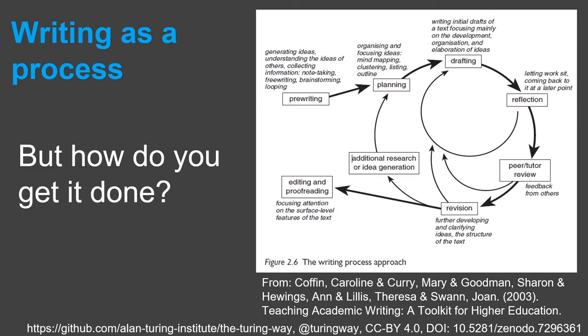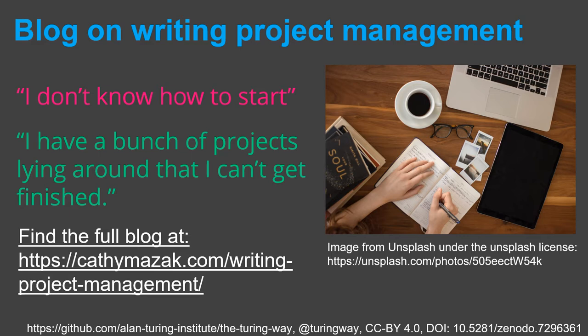But how would you get all of this done? A blog on writing project management by Kathy Mazak and Academic Writing Coates suggests the common issues of not being able to start writing and also not finishing writing tasks is down to the same problem: a lack of writing project management.